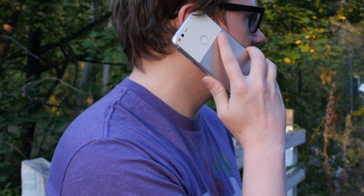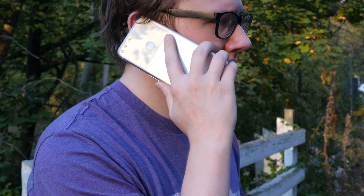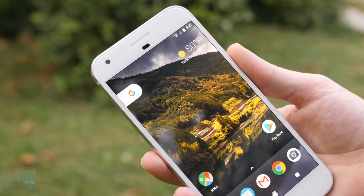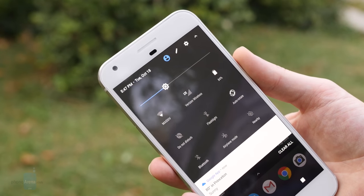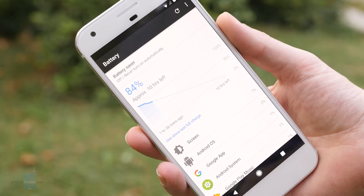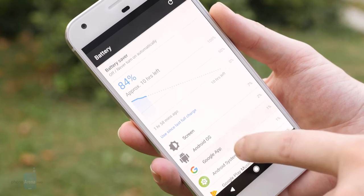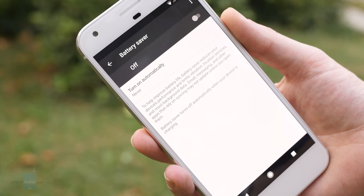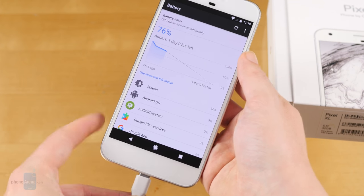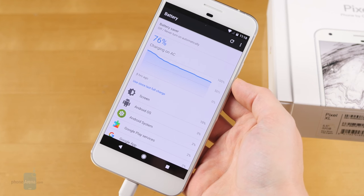Beyond just good voice performance, the Pixel XL is ready to operate on next-gen data networks, supporting CAT 12 LTE for download speeds as high as 600 megabits per second — assuming you have a carrier equipped to provide such a signal. The phone's powered by a 3450mAh battery, just like on the Nexus 6P. In our tests, we clocked a bit under seven and a half hours of screen-on time, which is right in line with our expectations for this kind of hardware package. That's totally solid, though we can understand users wishing phone life might extend a little further. Charging is nice and quick with the included USB Type-C fast charging adapter, able to bring the Pixel XL back to full capacity in under two hours. Only support for wireless charging would really make things any better.